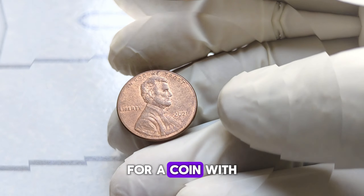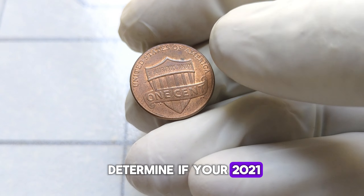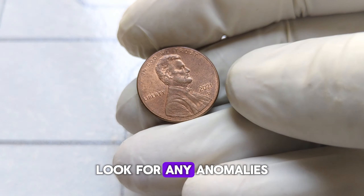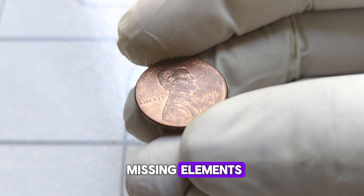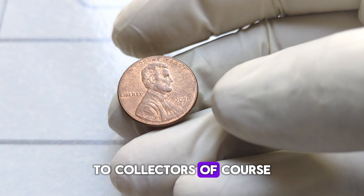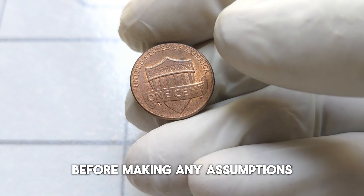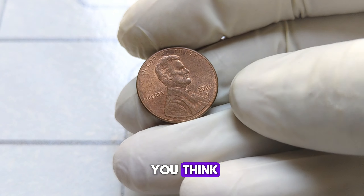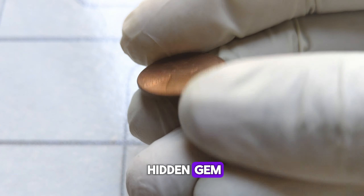That's quite the return on investment for a coin with a face value of just one cent. So how can you determine if your 2021 Abraham Lincoln penny is worth a small fortune? It all comes down to the details. Look for any anomalies in the minting process, such as double strikes, off-center stamping, or missing elements. These imperfections, while minor, can significantly increase the coin's value to collectors. Of course, it's essential to do your research and consult with reputable coin experts before making any assumptions about your coin's value. What may seem like a rare find could turn out to be more common than you think. But with a keen eye and a bit of luck, who knows — you might just stumble upon a hidden gem in your coin collection.